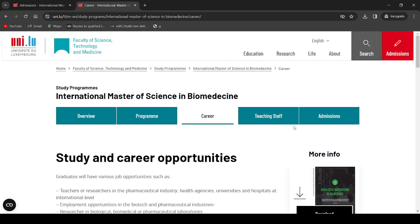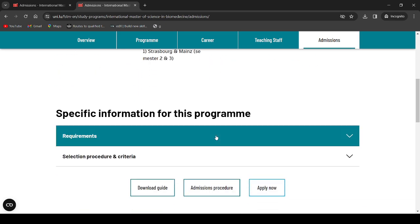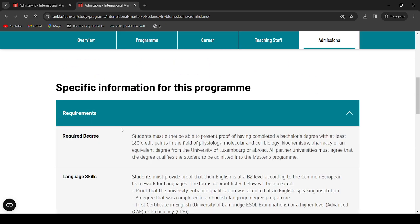Let's go into the admission section. The requirements you need to have to stand a chance of being admitted: students must present proof of having completed a bachelor's degree with at least 180 credit points in the field of psychology, molecular and cell biology, biochemistry, pharmacy, or an equivalent degree from the University of Luxembourg or abroad.